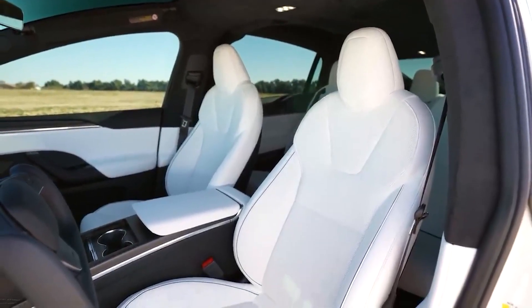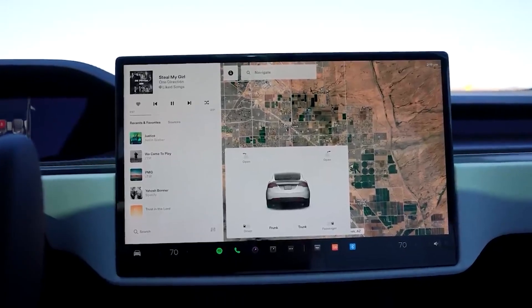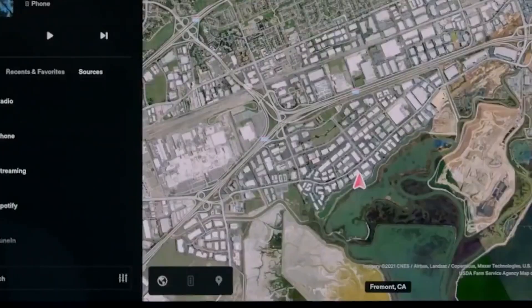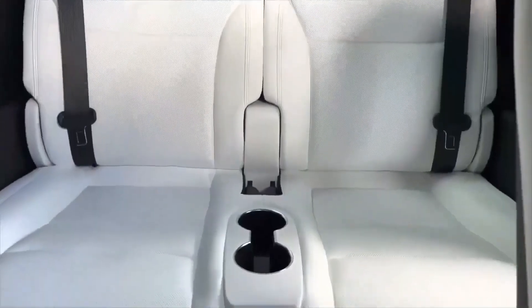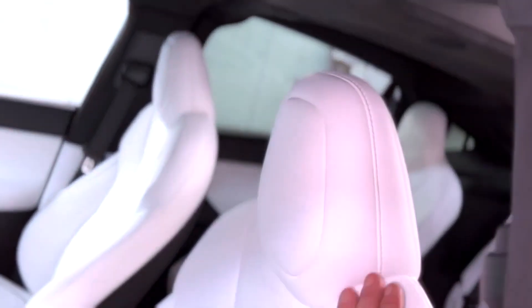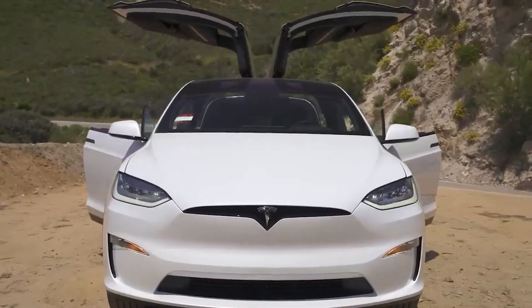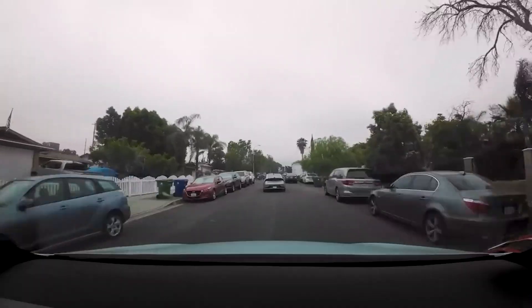Inside, the cabin exudes a minimalist and luxurious ambiance, emphasizing the use of premium materials. The 17-inch horizontal touchscreen dominates the dashboard, controlling various functions including media, navigation, and climate control. Comfortably seating up to seven passengers in a three-row configuration, the Model X Plaid boasts ample space and versatile seating options. The overall design and aesthetics of the Tesla Model X Plaid embody the brand's commitment to innovation, sustainability, and creating a cutting-edge driving experience for the modern electric SUV enthusiast.